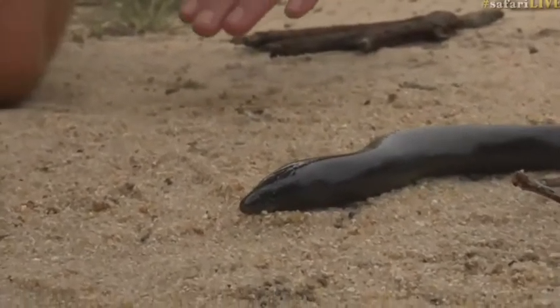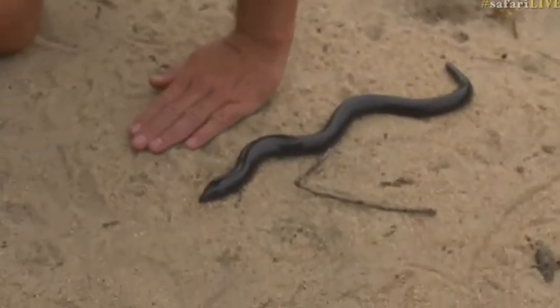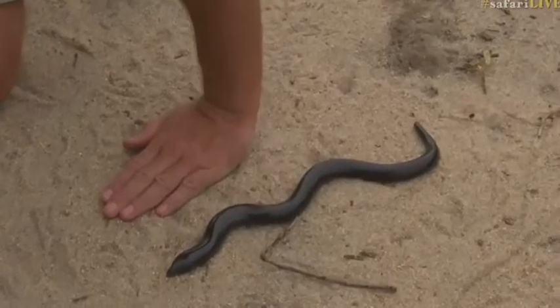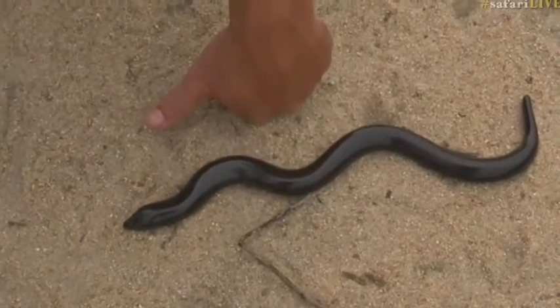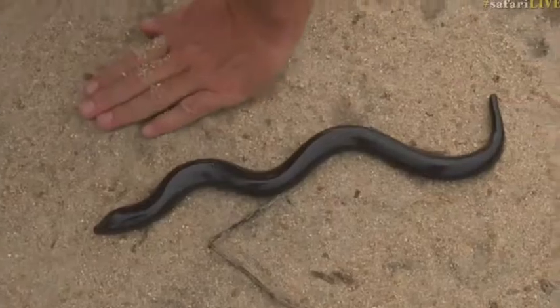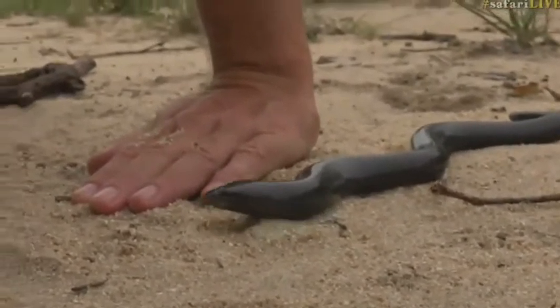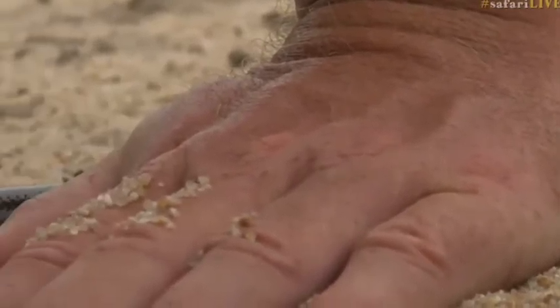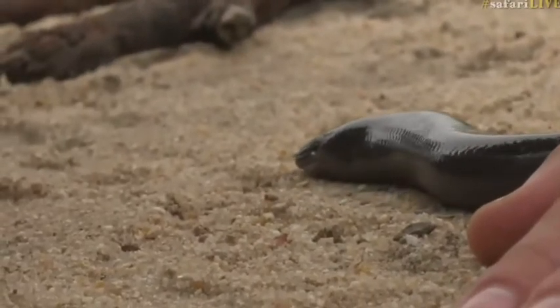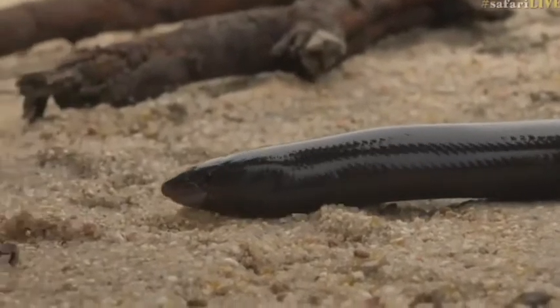Here's my hand next to it for size comparison — easily about two feet in length and quite thick. My thumb is about half the diameter of this animal. Have a look — very glossy skin, and that's because it needs to move underground with less resistance.